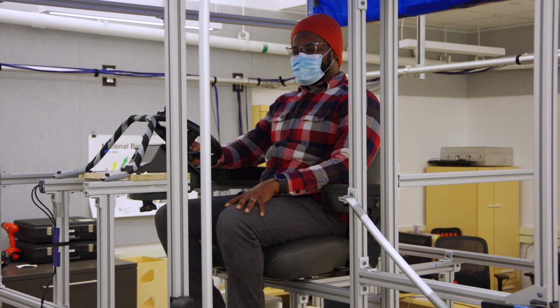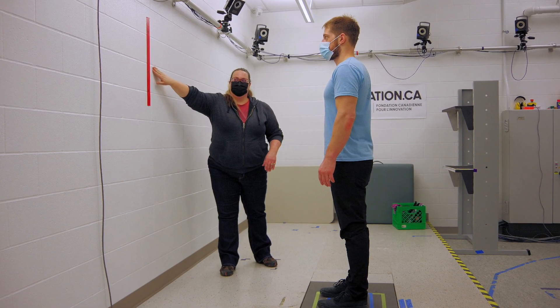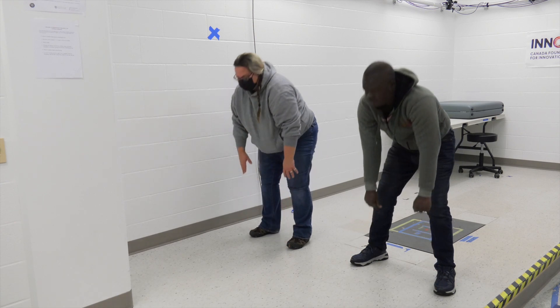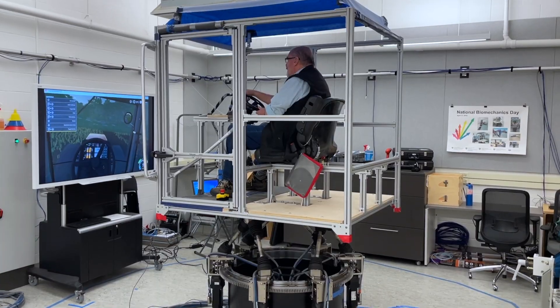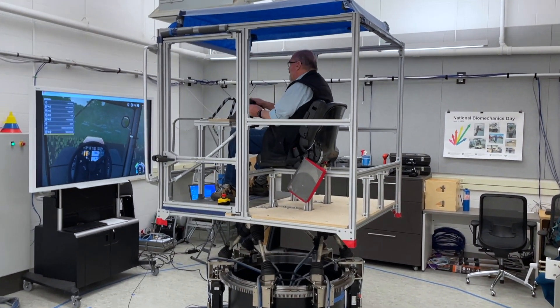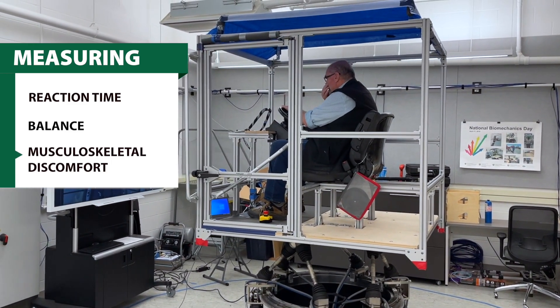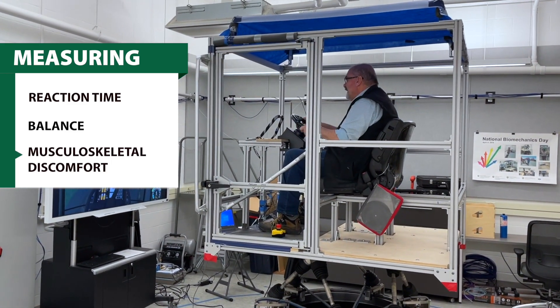Activities included sitting quietly in the cab, gaze stabilization exercises, guided stretches, or simply taking a walk around the lab. The effectiveness of the rest break activities was determined by measuring the participants' reaction time, balance, and musculoskeletal discomfort both before and after the tests.